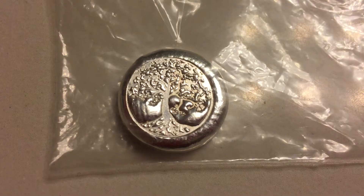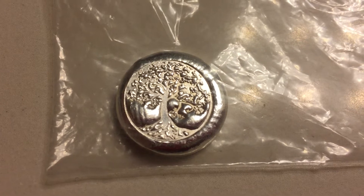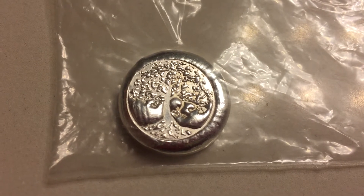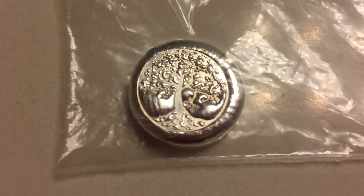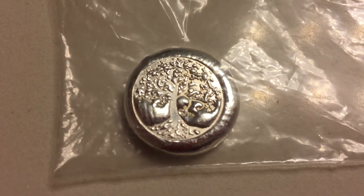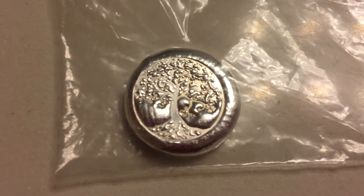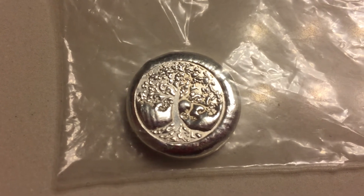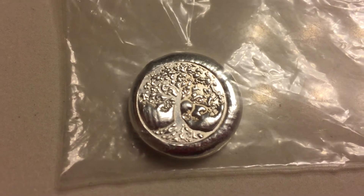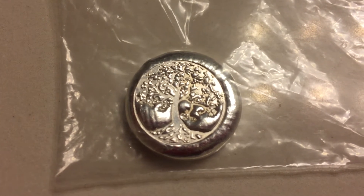The first thing that I bought from my local coin shop is this tree of life button. Judging by the tree of life symbol, you can tell who made this button — yes, Mr. Zeke made this button, and I bought it from my local coin shop.